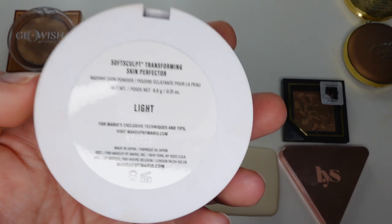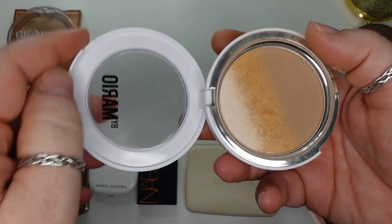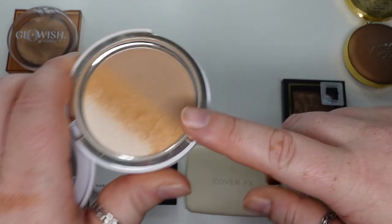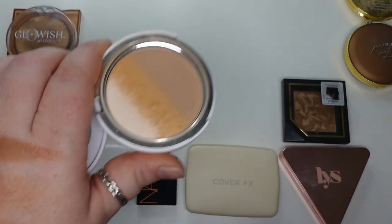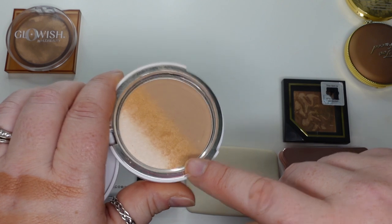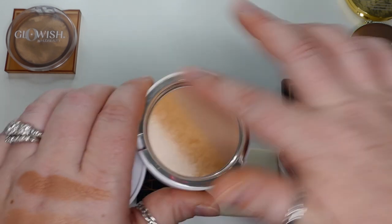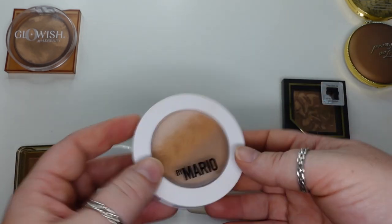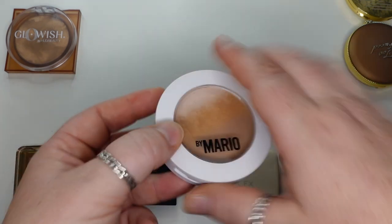Makeup by Mario — this is the Soft Sculpt Transforming Skin Perfector in the shade Light. This is weird to me; it's too orange. I didn't watch the tutorial on what this was meant to do. I kind of swirl them all together and they give it a skin-like finish that turns out to be a good bronzer. But they're too small to get any particular brush in it, so I just kind of swirl them around. I prefer his Cream Bronzer more than I prefer this product, though they launched at the same time.